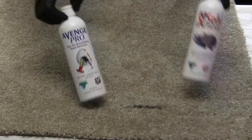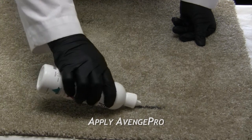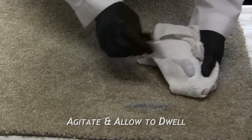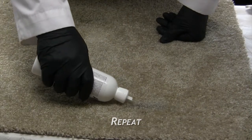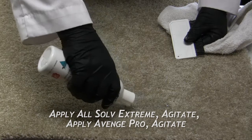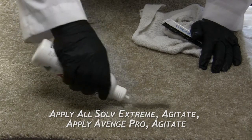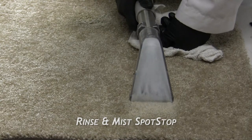The alternative quick method is as follows. Step 1: Apply AvengePro directly to the stain, agitate and allow to dwell for 30 seconds. Step 2: Dry extract with vac tool and then repeat. Step 3: Apply All Solve Extreme, agitate, AvengePro, agitate. Step 4: Rinse and mist with Spot Stop.